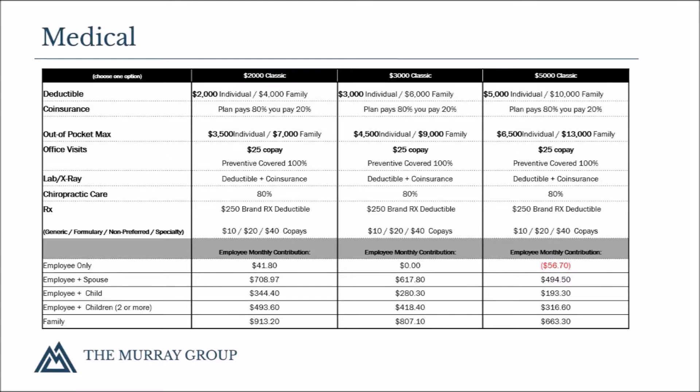Our second medical plan option is the $3,000 PPO deductible plan. It offers 80% plan co-insurance with the member paying 20%. The co-insurance kicks in after the deductible has been met, just like the first option. There is a $4,500 out-of-pocket maximum per member, which includes any expenses toward the deductible, co-insurance, and co-pays. The plan offers a $25 physician office copay, a $10 generic prescription copay, and a $250 deductible brand name RX copay. Preventative care is covered at 100%.